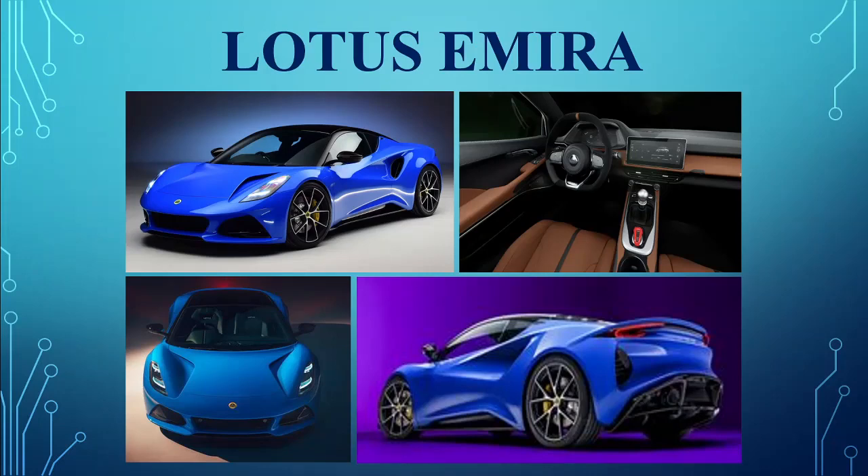The Lotus Emira. Lotus showcased the new Emira, their first new car in a long time and the last of their internal combustion engine sports cars before the brand goes fully electric. It's powered by either a supercharged Toyota engine or the monstrous AMG four-cylinder turbo with over 400 horsepower and a dual-clutch transmission.